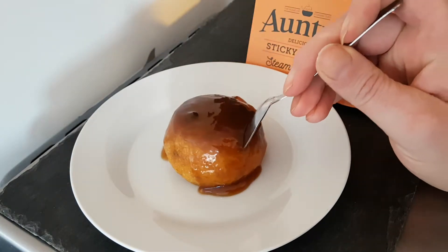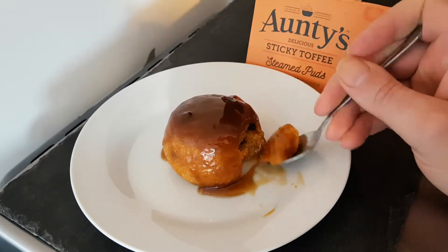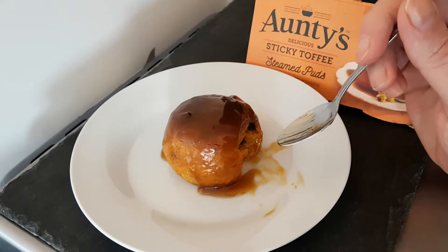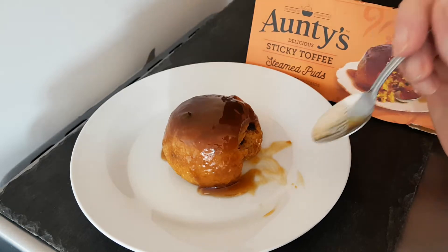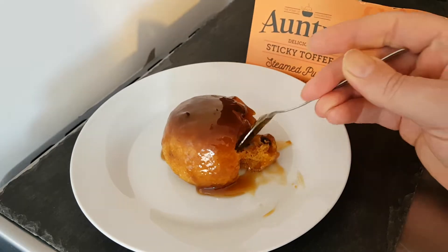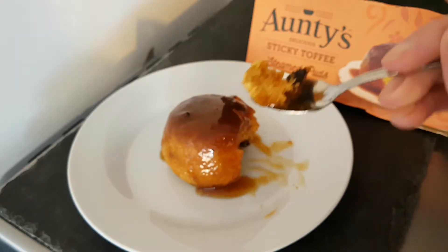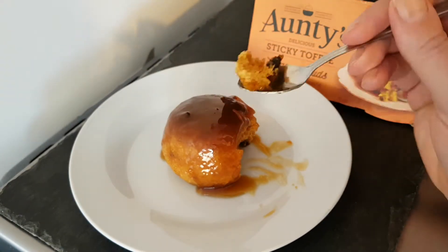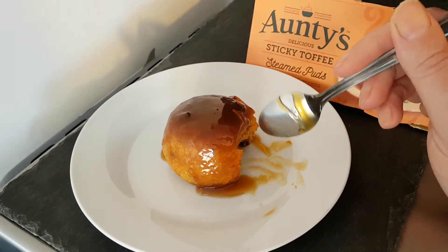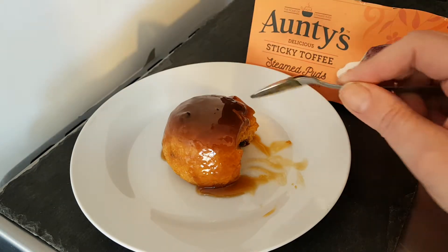Now, it looks nice. Smells nice. But the important thing is, what does it taste like? That is gloriously sweet. Very nice pudding, with pieces in. And the syrup — the sticky toffee is wonderful. But it is very sweet. It's definitely for people, like me, who have quite a sweet tooth.